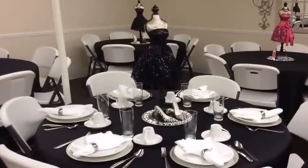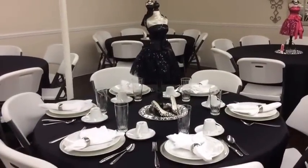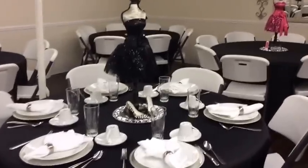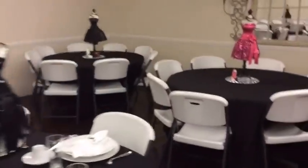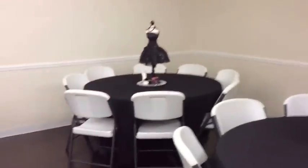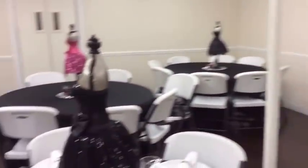Here's our main table for our guest speakers and people that are on the program. We set their table as well and just kind of used a pink and black theme. It was really easy to do, just placing everything and sitting it all together.